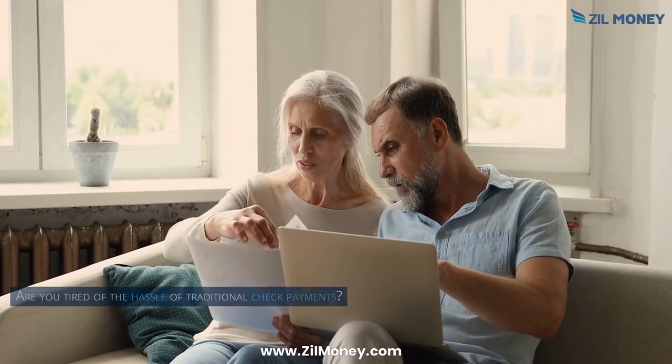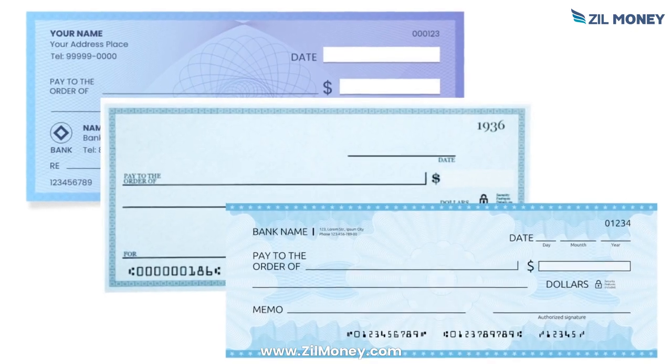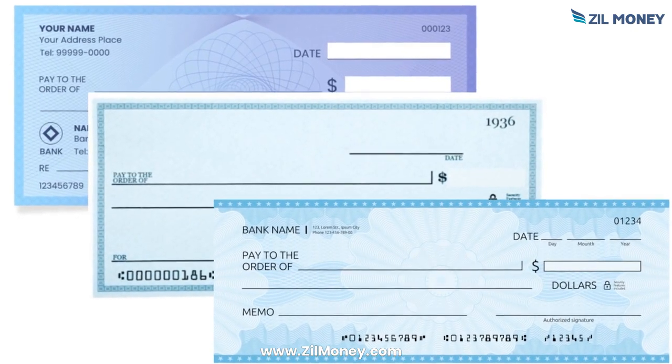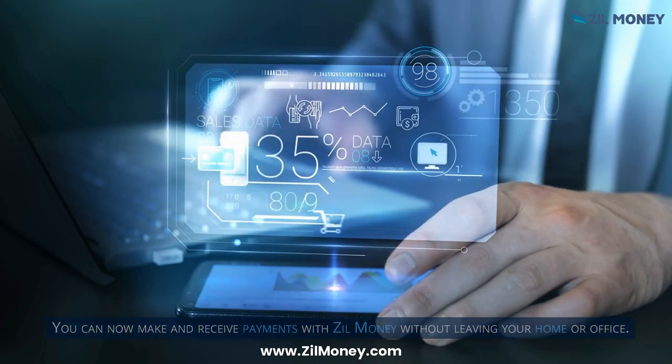Are you tired of the hassle of traditional check payments? Check this out! Zill Money provides easy electronic check processing. You can now make and receive payments with Zill Money without leaving your home or office.